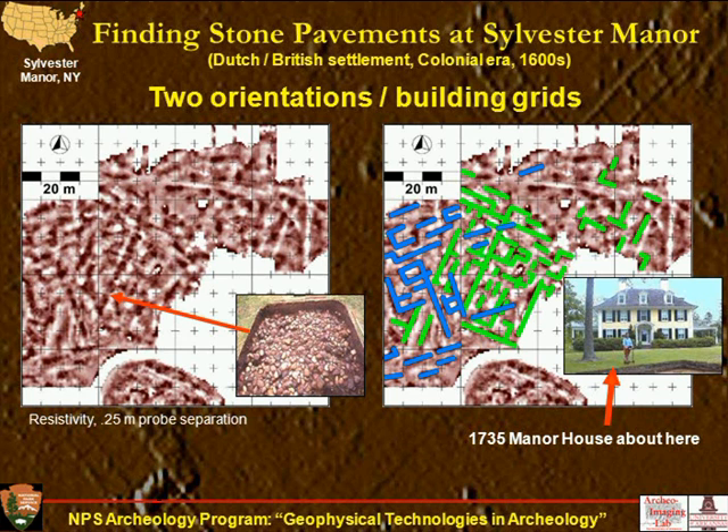Here's Bunker Hill National Monument. We did some resistivity here some years ago. You might notice a faint circle going around this highly disturbed monument — with an obelisk, museum, and heavy landscaping — but I think that ring may be the most promising locus of the famous redoubt where the Patriots held off the British in 1775. There are also indications of trails and former walkways.